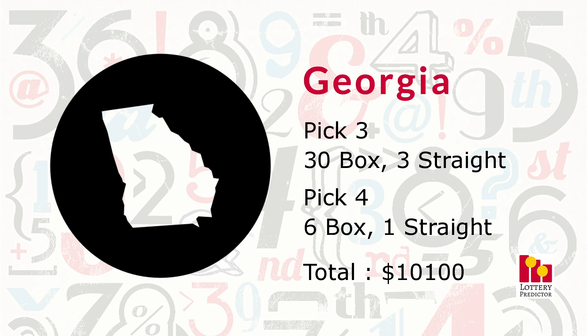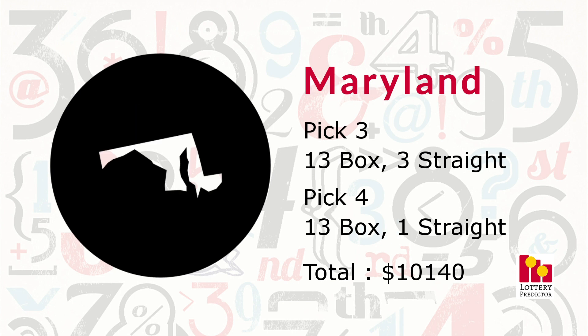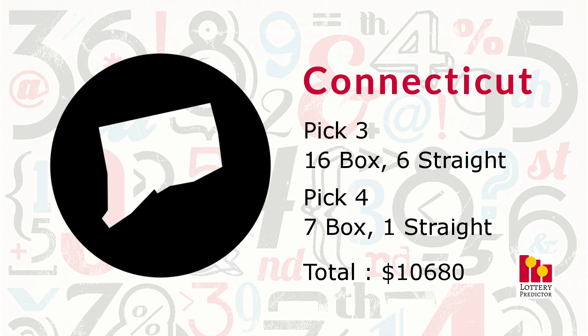Now for the top five. In fifth place is Maryland with 30 total hits: 13 pick three box hits, three pick three straight hits, 13 pick four box hits, and one pick four straight hit, bringing its total to $10,140. In fourth place, Connecticut comes in with 30 total hits: 16 pick three box hits, six pick three straight hits, seven pick four box hits, and one pick four straight hit, bringing its total to $10,680 in potential earnings.